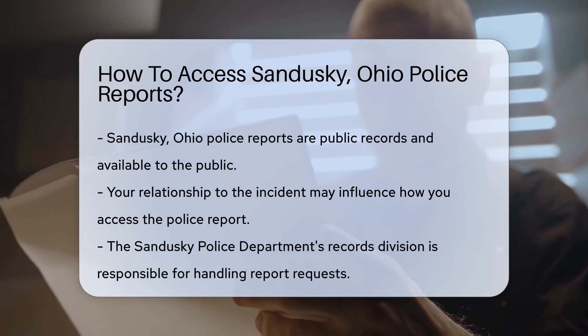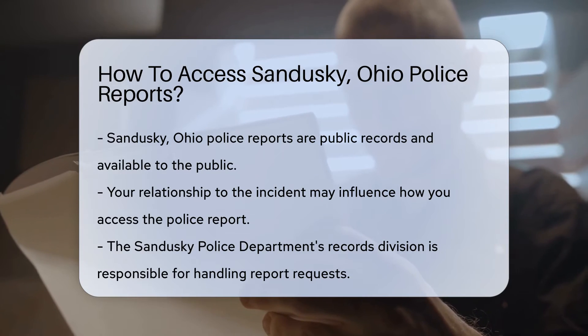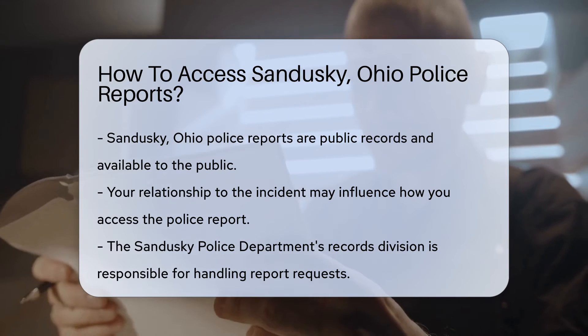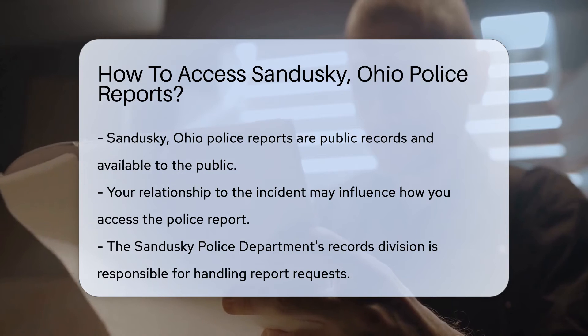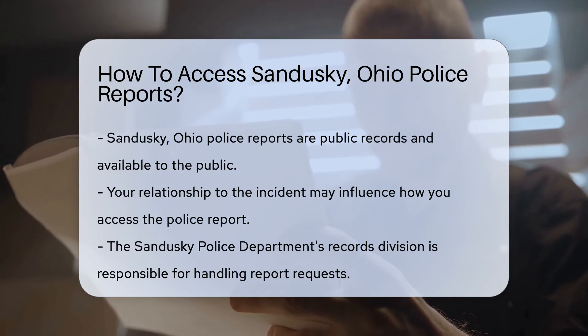You're in luck. These documents are public records, which means they're available to you, the public. But where to start? First off, consider why you need the report. Are you involved in the incident? Or maybe you're just a concerned citizen. Your reason could affect how you access the information.